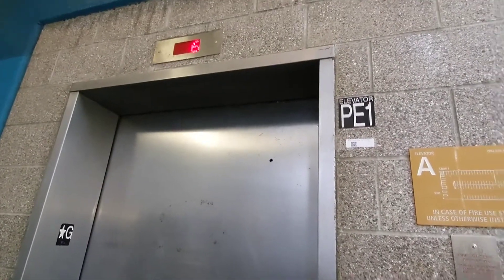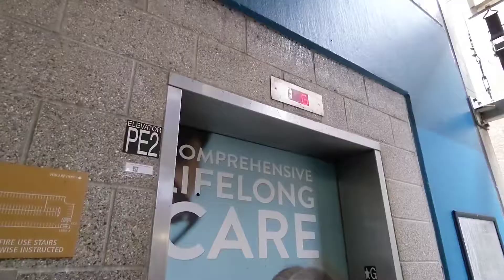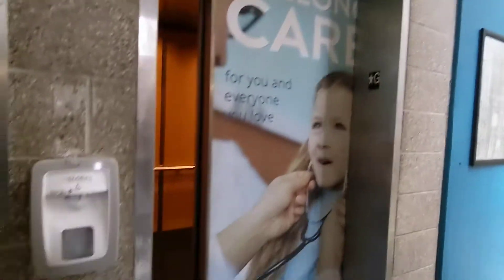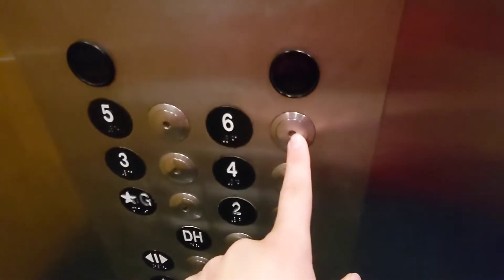We're probably gonna play silly controller. I know this one's working — I saw it working earlier. Here's this elevator. It's running very well. Oh, this one has vandal-resistant buttons.